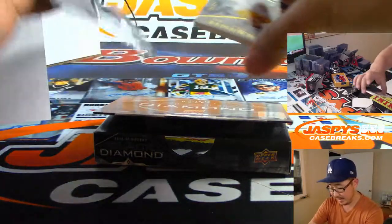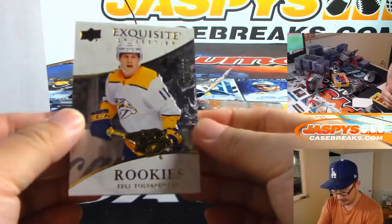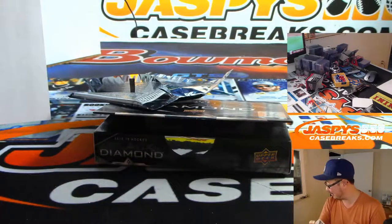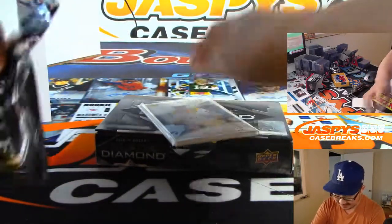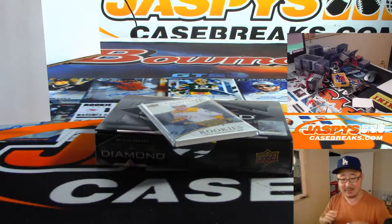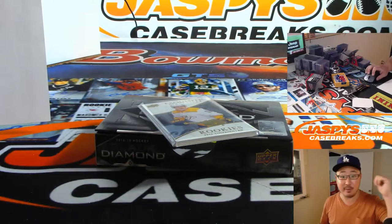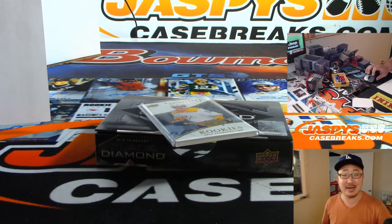And we have rookie Eli Tovanyan, 30 out of 299. I think I did pretty well with the names in this one. Thanks everyone — Joe for JaspiesCaseBreaks.com. That was Random Team 23, Upper Deck Black Diamond Hockey. There'll be more in the store, check it out — JaspiesCaseBreaks.com.